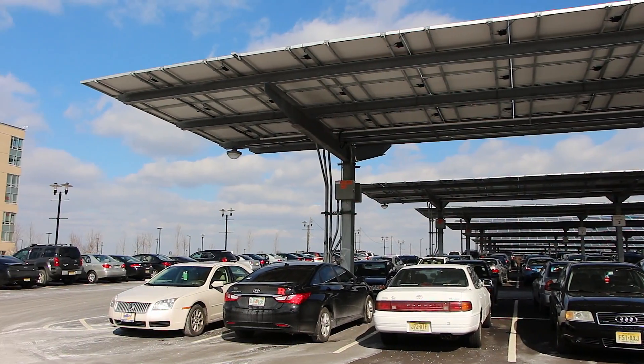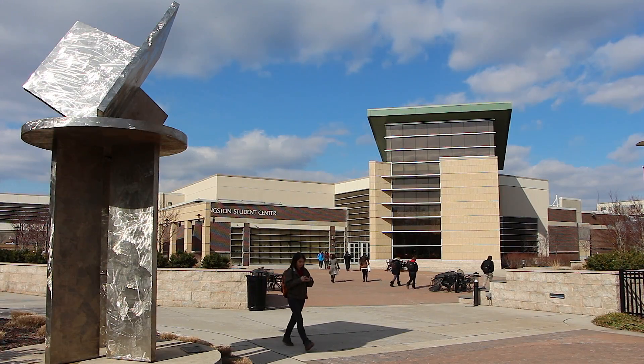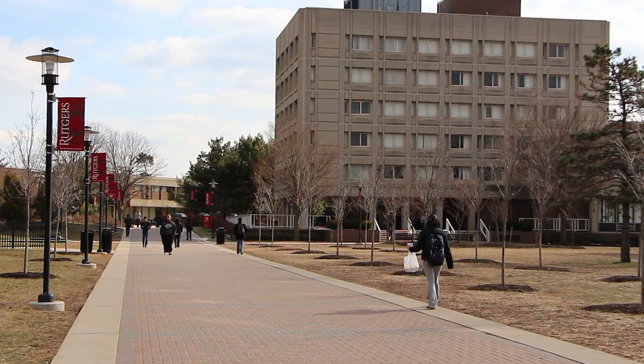We'll actually power about 63% of the power usage on the Livingston campus alone. To be able to power over 50% of a campus through solar power is pretty phenomenal. I didn't even know it was that much — I never thought it would be that much power from just the sun itself.